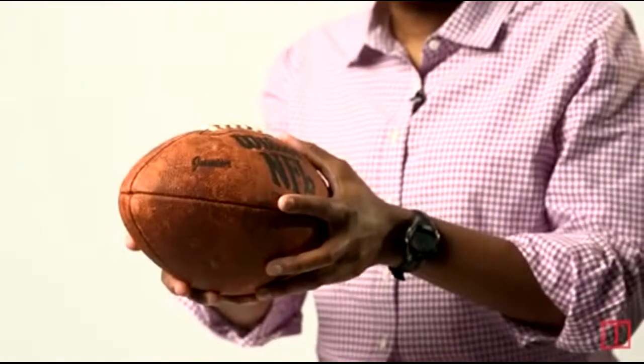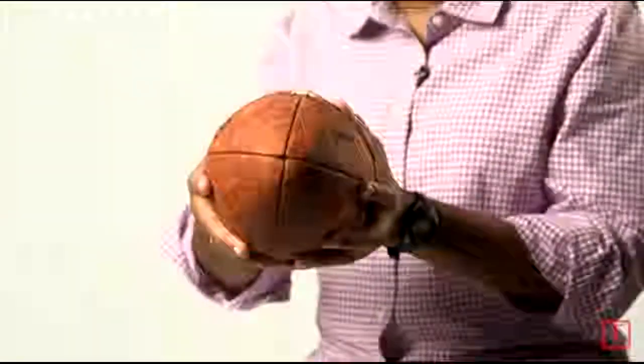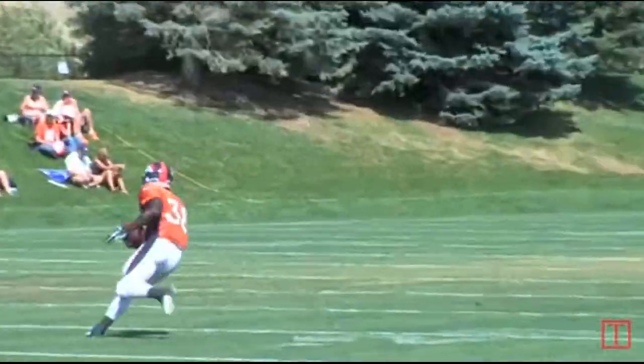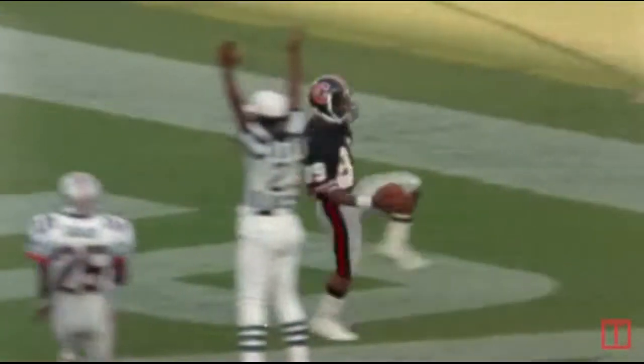A football will travel slightly to the right if a right-handed quarterback throws it, and slightly to the left if a left-handed quarterback throws it. You can think of a football sort of like a puppy that's unable to walk forwards. This is important because a football traveling this way will be off its target by a few yards, and this can make all the difference between a touchdown or not.